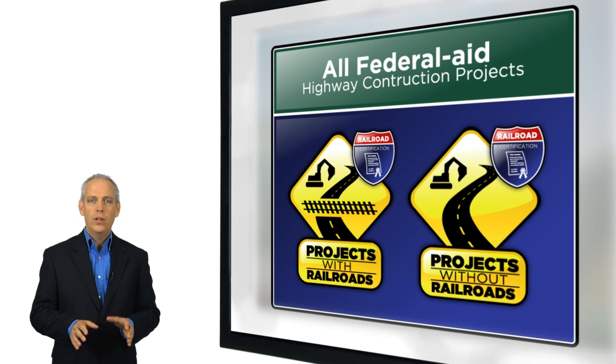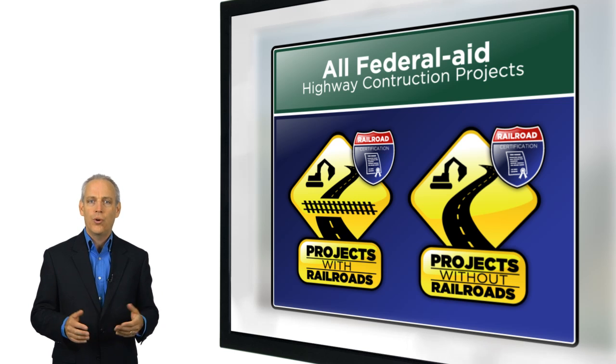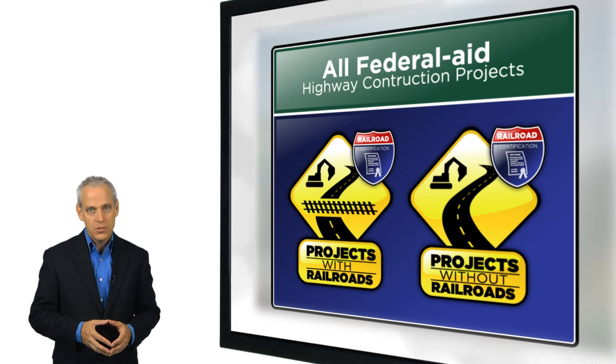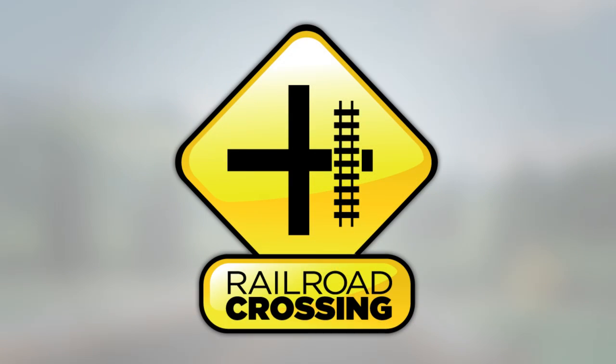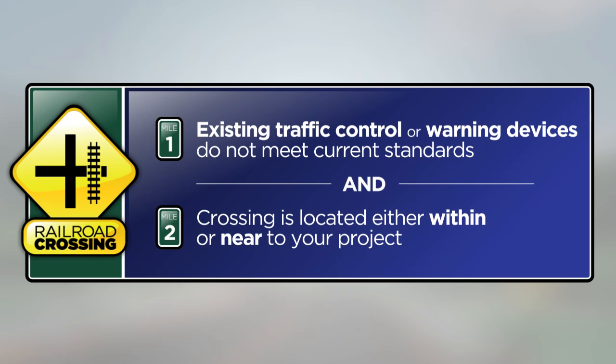In this video, we'll discuss requirements for improving safety at at-grade railroad crossings and how early coordination can help avoid unnecessary delays and project costs. You may be required to improve an at-grade railroad crossing if the existing traffic control or warning devices do not meet current standards and the crossing is located either within or near to your project.